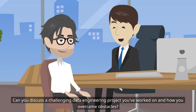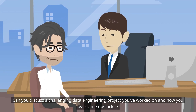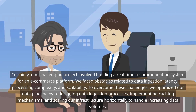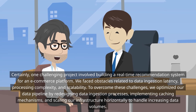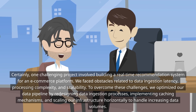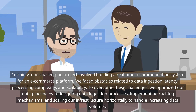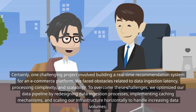Can you discuss a challenging data engineering project you've worked on and how you overcame obstacles? Certainly, one challenging project involved building a real-time recommendation system for an e-commerce platform. We faced obstacles related to data ingestion latency, processing complexity, and scalability. To overcome these challenges, we optimized our data pipeline by redesigning data ingestion processes, implementing caching mechanisms, and scaling our infrastructure horizontally to handle increasing data volumes.